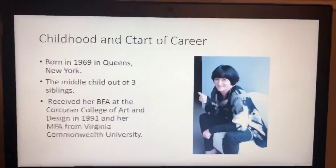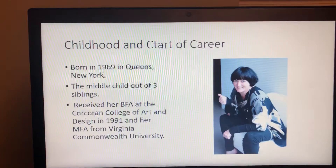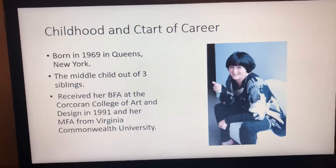She's the middle child of three siblings and she received her BFA at the Corcoran College of Art and Design in 1991, which is in Washington DC, and her MFA from Virginia Commonwealth University.